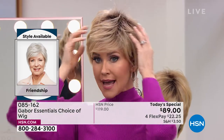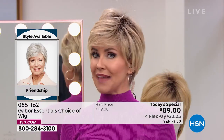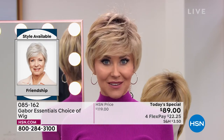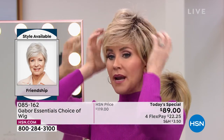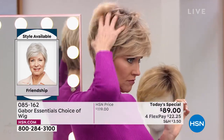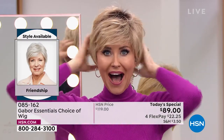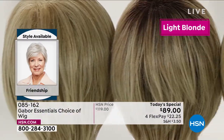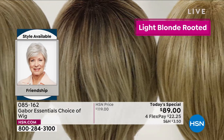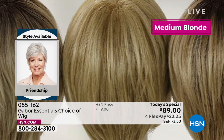This is your opportunity. I am in the light rooted blonde in the Friendship, but you can get the light rooted blonde in any of those five styles. This is the shortest. I am loving the fact that I've got all this volume. That rooted color, to me, is a lot of maintenance — super expensive to keep up in the salon — and with the Gabor wigs, the colors never fade.